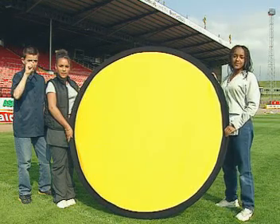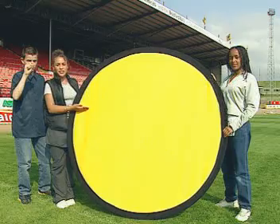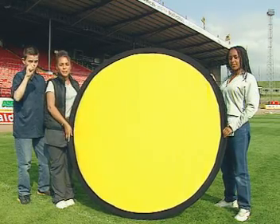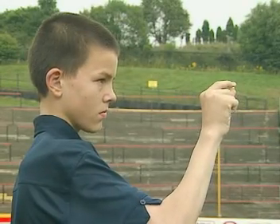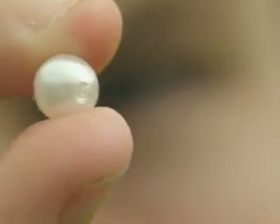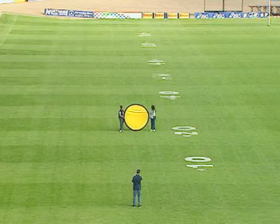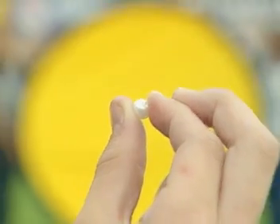This bead is our model moon, and this is our model sun. To show how something this small can cover up something this big, we need a wide open space. Carl is the Earth, and he holds the moon 25cm away from his eye. So how far away do Shanae and Alicia need to hold the sun for it to appear the same size as the moon?